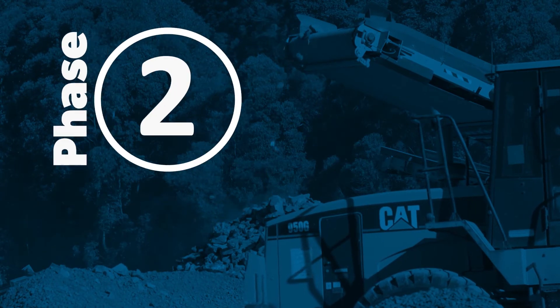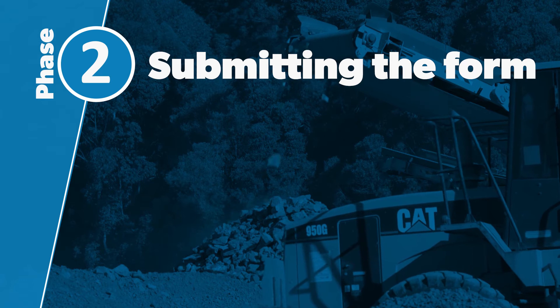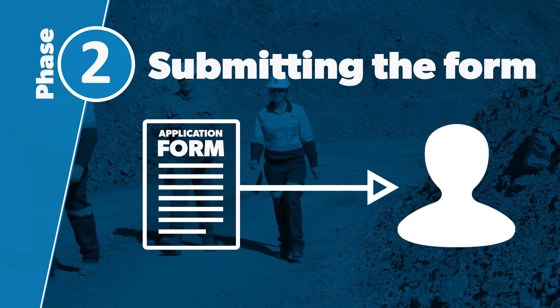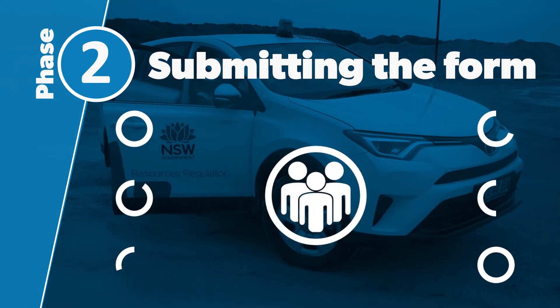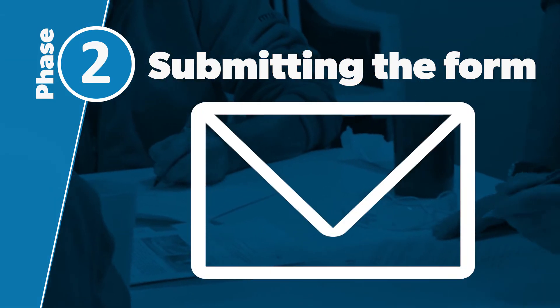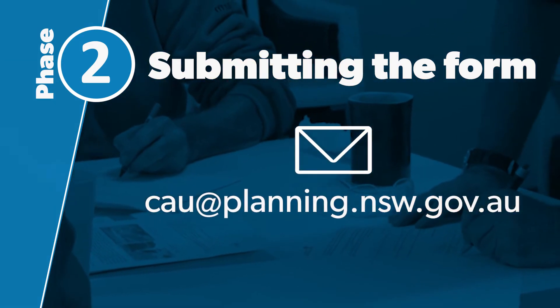Phase 2: Submission of the application. Previously, applications were submitted to an individual. Now we have a centralised system, and all applications must come in through the Centralised Assessment Unit email address.